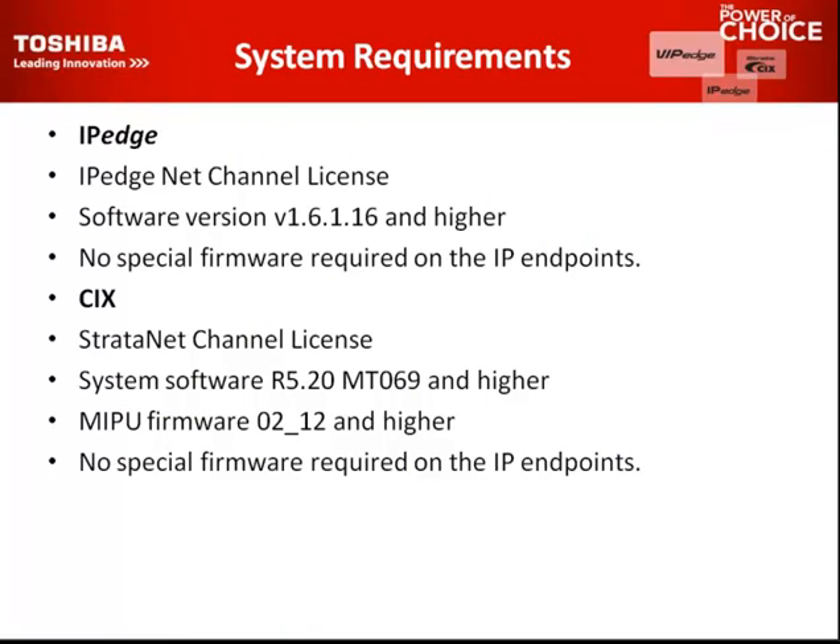System requirements: on the IP Edge, an IP Edge net channel license will be needed. Software version 1.6.1.1, build 16 and higher. No special firmware is required on the IPN endpoints. On the CIX, it's fairly the same with a different software revision. The Stratonet channel license is required, the latest system software, and MIPU firmware 0.2.12 and higher. No special firmware is required on the IPN endpoints. The latest version of software is up on the Toshiba FYI website, so just get on the latest software and all your networking with the IP Edge will work just fine.